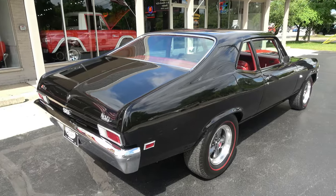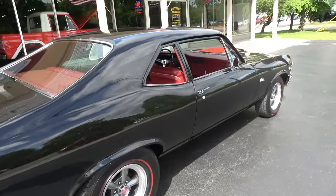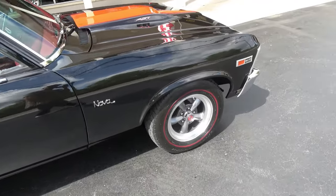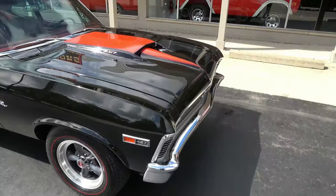It is tuxedo black. It's got the red stripe on the stinger hood, and all new red vinyl interior, which I just love. Black with red is killer. Radio redlines all the way around it. It's got 15-inch rocket wheels.